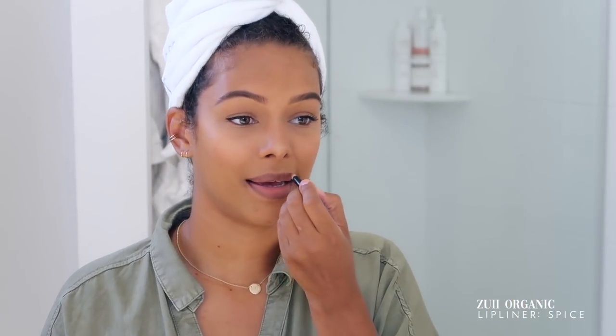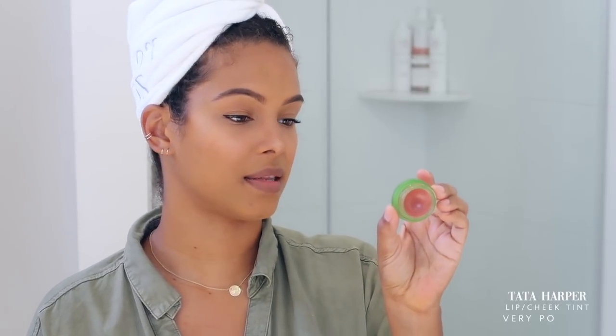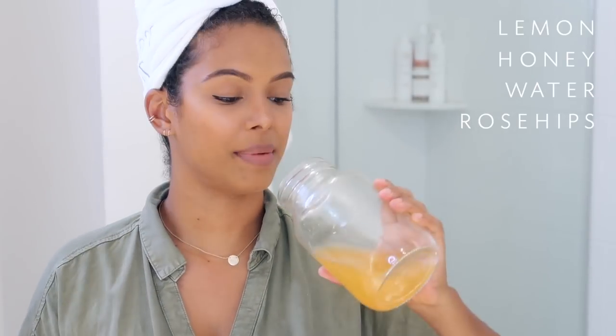I've been using this same lip liner — not the same exact ones, but the same brand — for about three or four years now. I always rebuy it, actually in double. This is just the perfect color to line and fill in my entire lip. And I also like to add my Tata Harper Lip and Cheek Tint in the color Very Popular. I've been using this one for years — those of you who know my channel have seen it countless times — and it gives my lips a very neutral color for my complexion. And you know what? I think we're done. For those of you who are going to ask, this is just lemonade with rose hips — regular lemonade, lemon, honey, water, rose hips. I've been drinking this all summer.